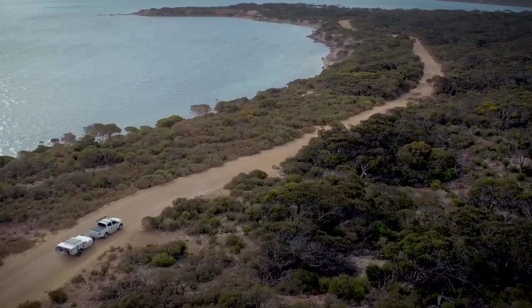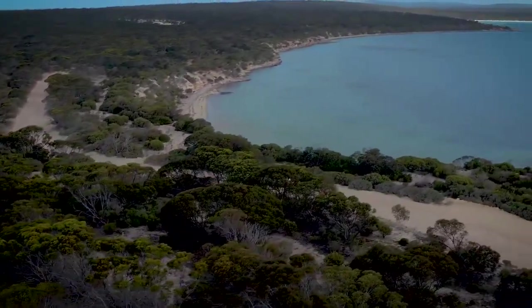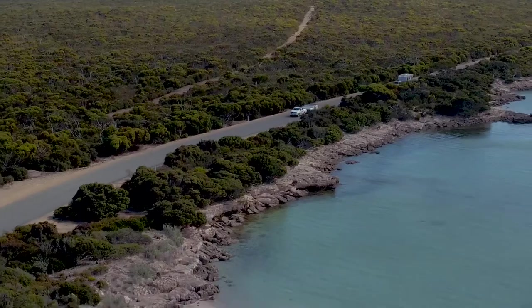As we headed into the National Park, the girls and I were in awe of the beautiful coastline and all the scenery — it's not something that we've experienced before. We had a variety of bitumen and dirt roads, and the Lincoln just sat quite nicely behind us. It was a really great way to enter into the park.